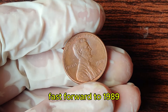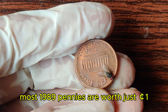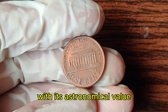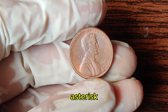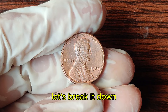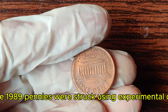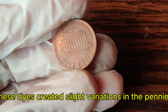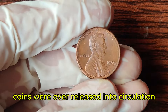Fast forward to 1989 — this year might seem unremarkable for pennies, but one particular coin stands out. Most 1989 pennies are worth just a cent, but a rare variant has shocked the numismatic world with its astronomical value. During the minting process, some 1989 pennies were struck using experimental dies. These dies created slight variations in the pennies' design, making them incredibly rare. Only a few of these error coins were ever released into circulation.